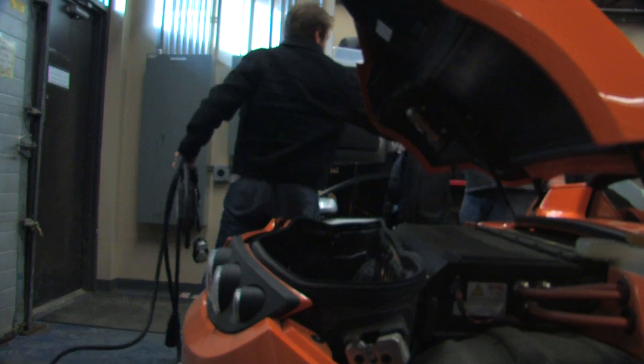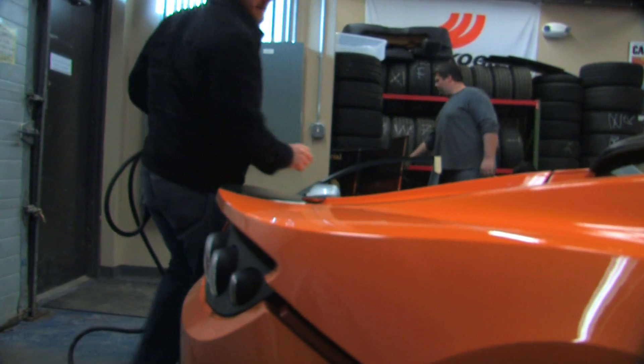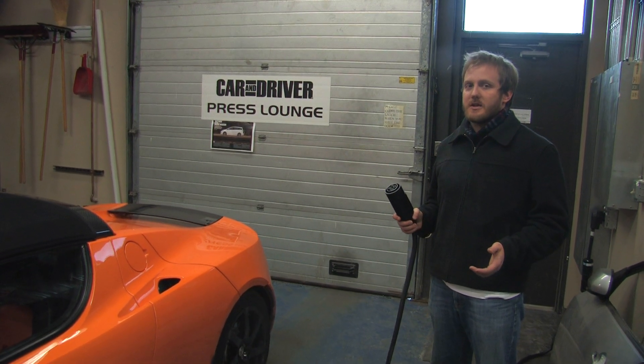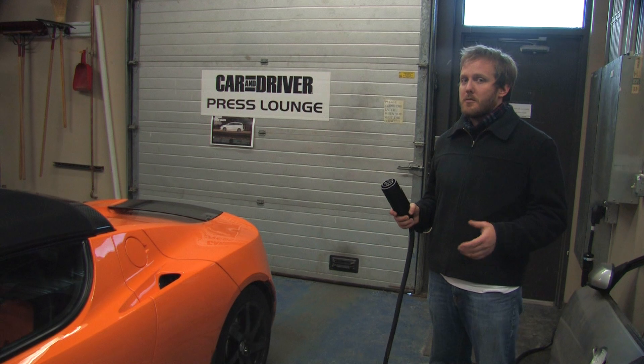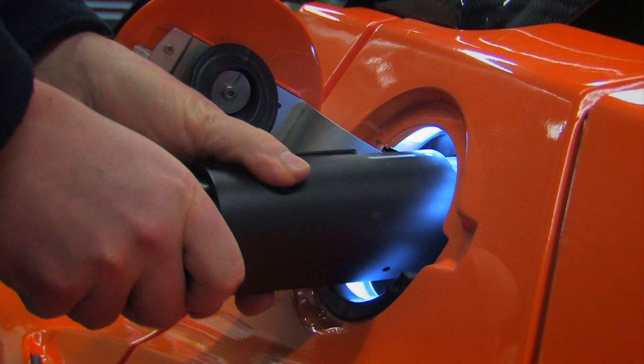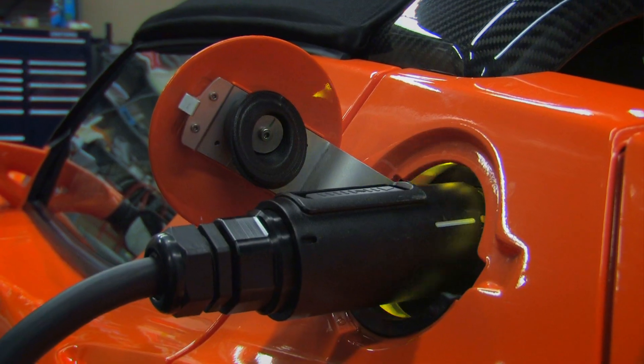Most Tesla owners are going to spend an extra $3,000 and get a home charging station, wired by a professional electrician, which can charge the car in as few as four hours. If you don't want to go that route, or if you want to charge at your office or someone else's house, you can get the $1,500 mobile charging cord, which comes with a bunch of different connectors including a high-voltage 50-amp charger that will charge in six hours.